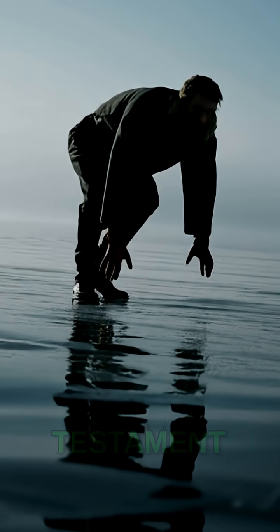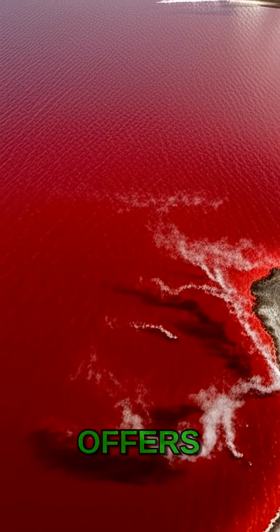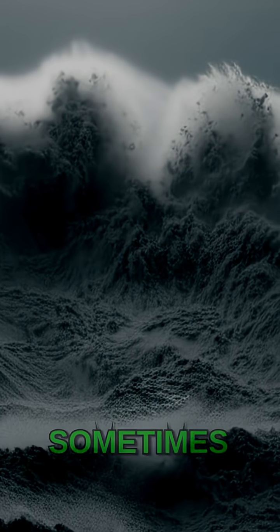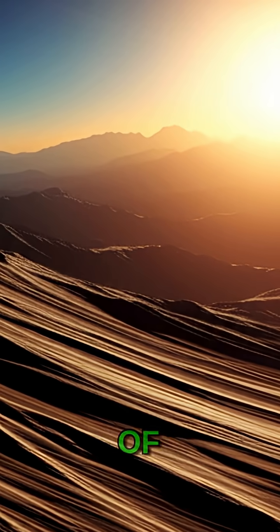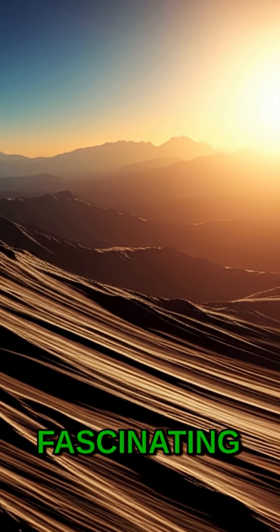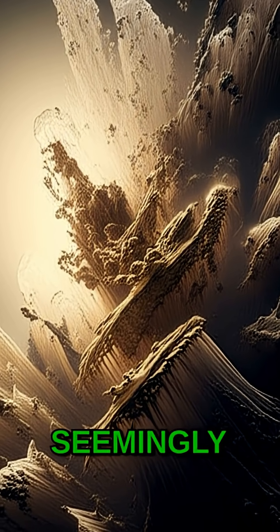Photographers have captured incredibly haunting images of these calcified creatures, appearing as if they were frozen mid-movement, a stark testament to the lake's extreme environment. While it's not magic, Lake Natron offers a chilling glimpse into nature's powerful and sometimes unsettling processes — a stark reminder of how unforgiving and fascinating our planet can be, transforming the organic into the seemingly eternal.